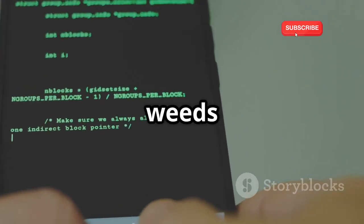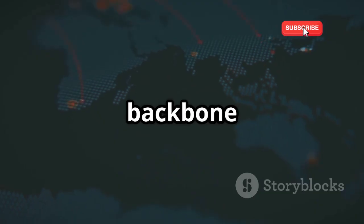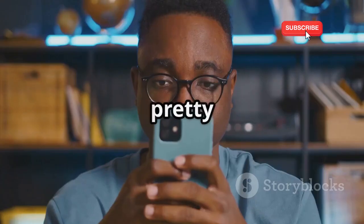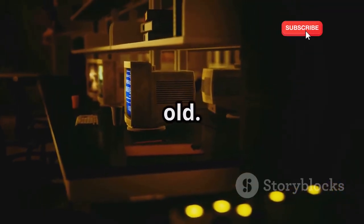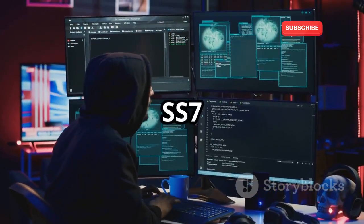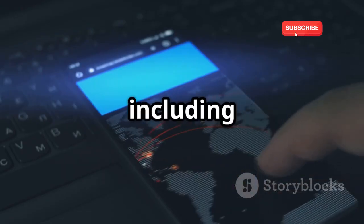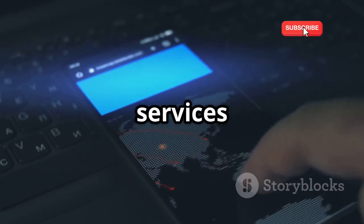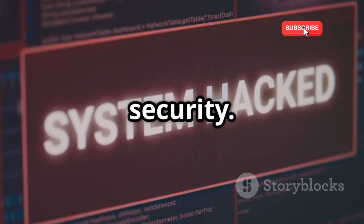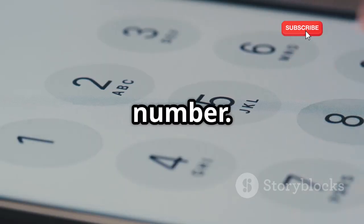Now let's get even deeper into the technical weeds with SS7 vulnerabilities. SS7 stands for Signaling System No. 7, and it's basically the backbone of the global telecommunications network — it's how your phone calls, text messages, and even your WhatsApp messages are routed around the world. The SS7 protocol is old; it was developed back in the 1970s, long before cybersecurity was even a thing, and because of its age, SS7 has some serious security flaws. Hackers can exploit SS7 to intercept your text messages, including those two-factor authentication codes that WhatsApp and other services use — SS7 attacks can sometimes bypass even this extra layer of security. Another way hackers use SS7 is to track your location — they can literally pinpoint your location in real time just by knowing your phone number.